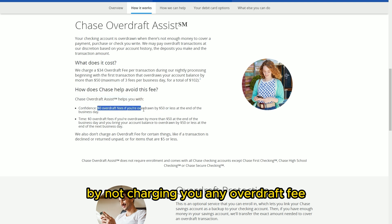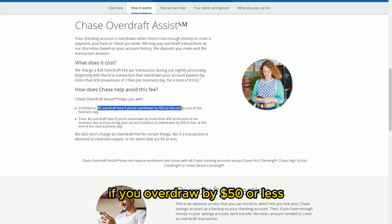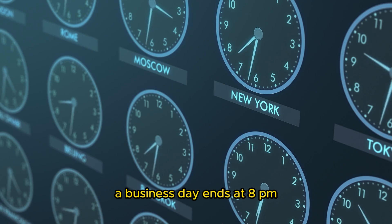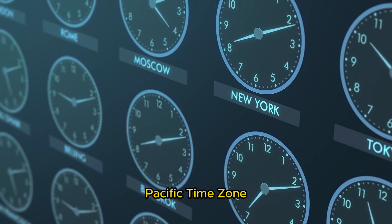This Chase Overdraft Assist feature helps you avoid overdraft fees by not charging you any overdraft fee if you overdraw by $50 or less at the end of the business day. A business day ends at 8 p.m. Pacific time.